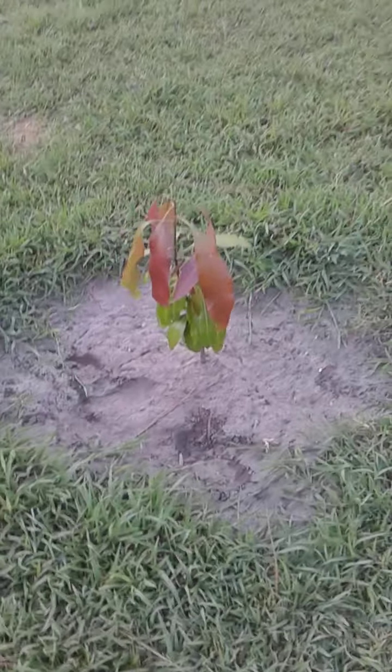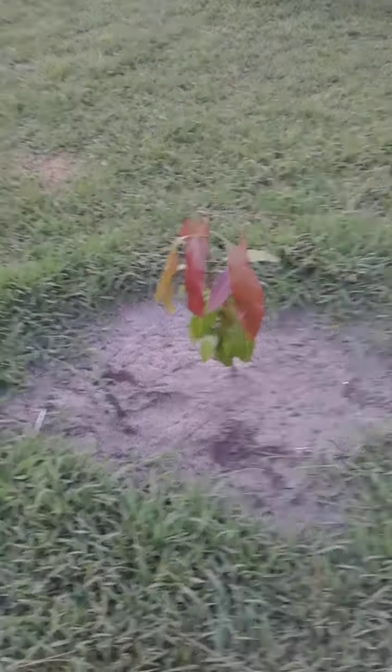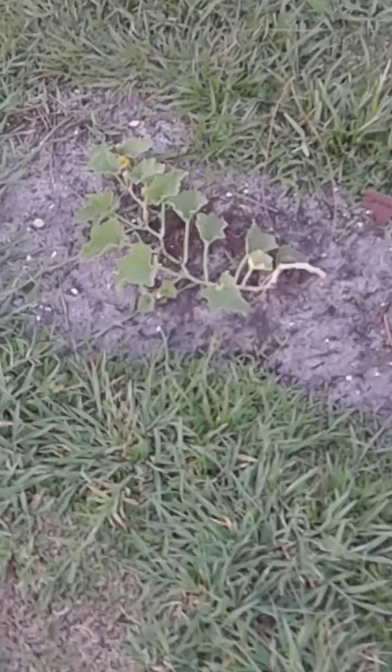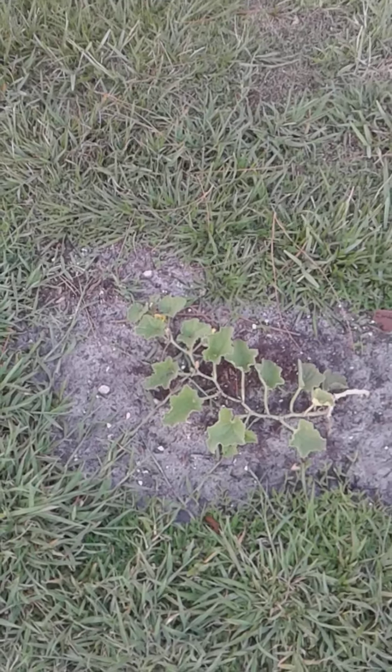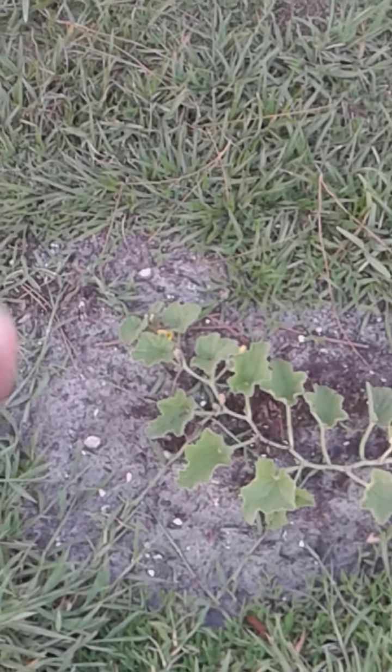Let's move on. Here we have the mango — this is the Valencia Pride mango. Look at those beautiful leaves! This one has grown so much if you've seen my other videos. And look at the cantaloupe — look at the cantaloupe! It's reaching, look at that — beautiful, beautiful.